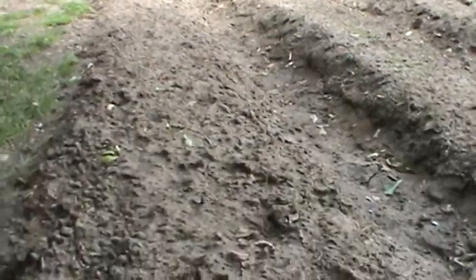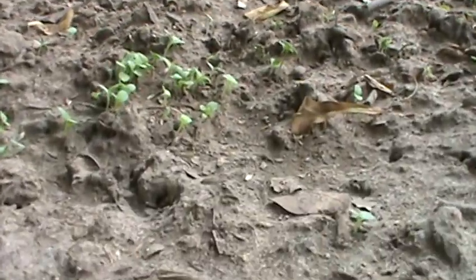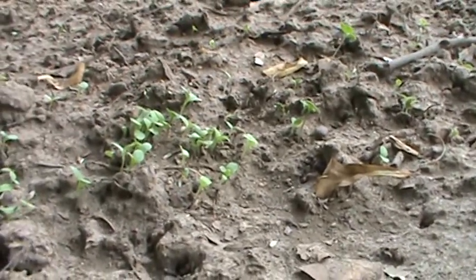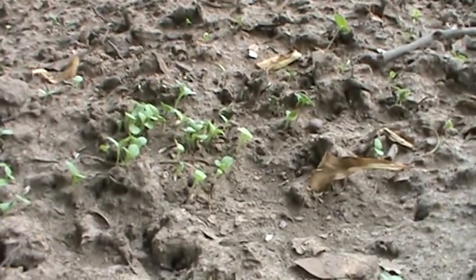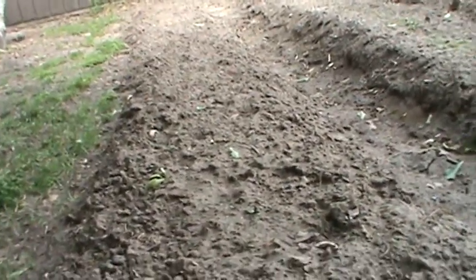So the first row here — I want to give you a close-up — this is the lettuce. It's the same kind of lettuce that I had the fall before last, and we ate off that lettuce all winter long. It really saved us a ton of money.